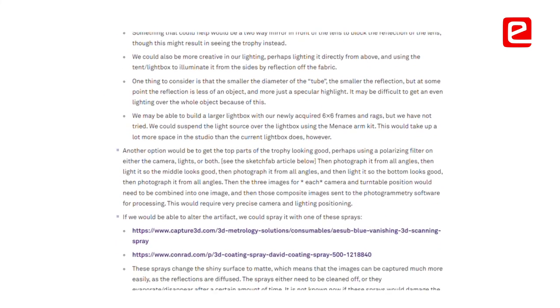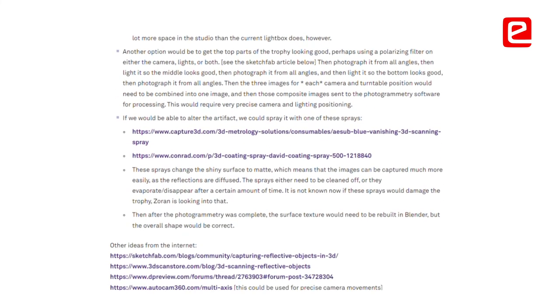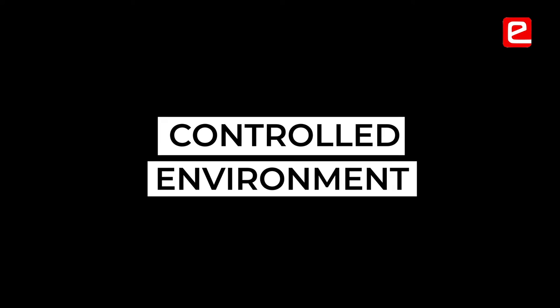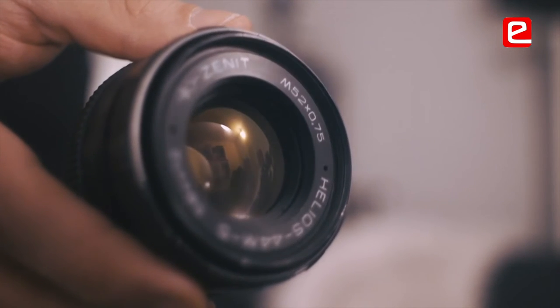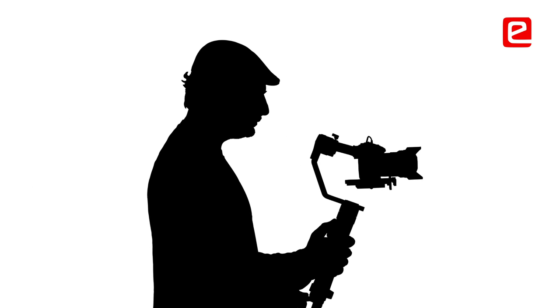The best way to do photogrammetry is to take the artifact into a more controlled environment as much as possible, then click with good quality cameras, and you will have more details to ponder upon.